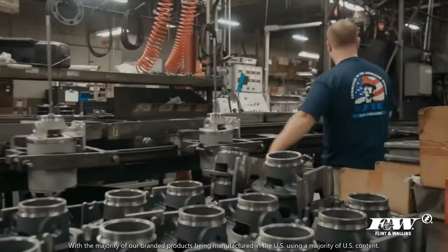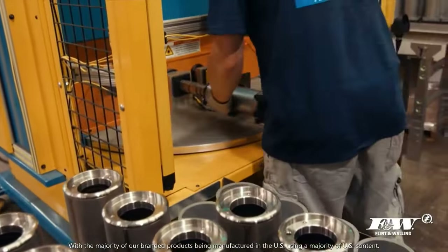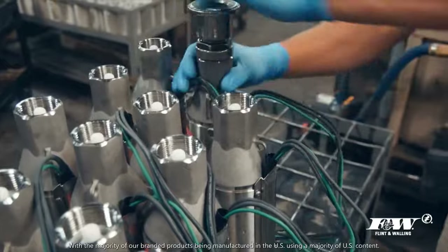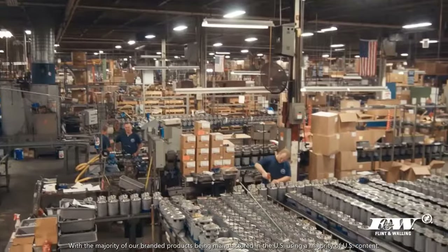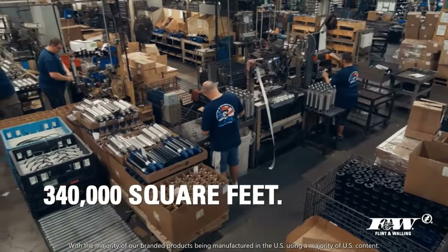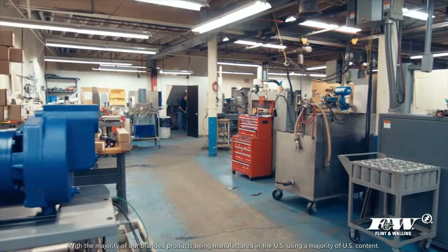Our long-standing Midwestern values and pride in craftsmanship help to make our pumps among the highest performing in the industry. At Flint and Walling, we believe there are no shortcuts on the path of producing superior, long-lasting, trusted products. Flint and Walling's manufacturing facilities have over 340,000 square feet dedicated to domestic manufacturing and research and development labs, which are CSA certified.